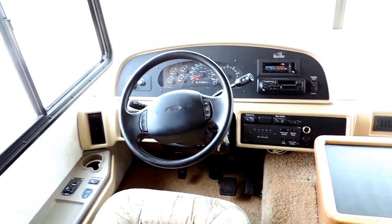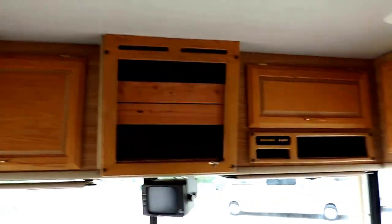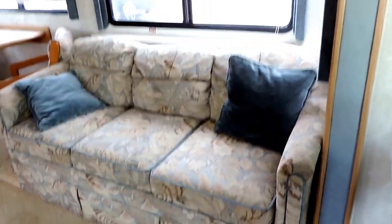41 hours on the generator, power heated mirrors, backup camera, place for a TV, nice hardwood cabinets throughout the unit.